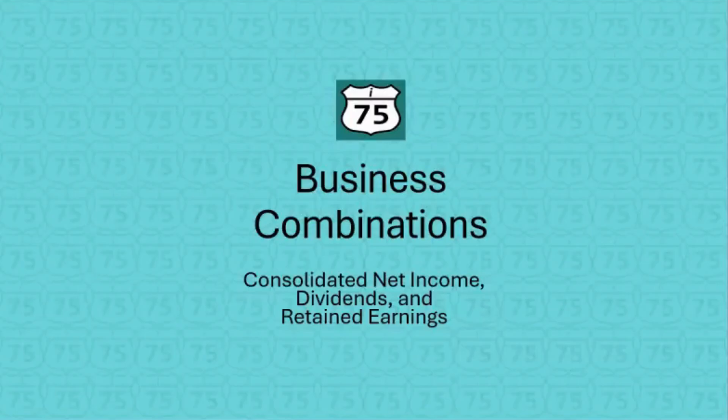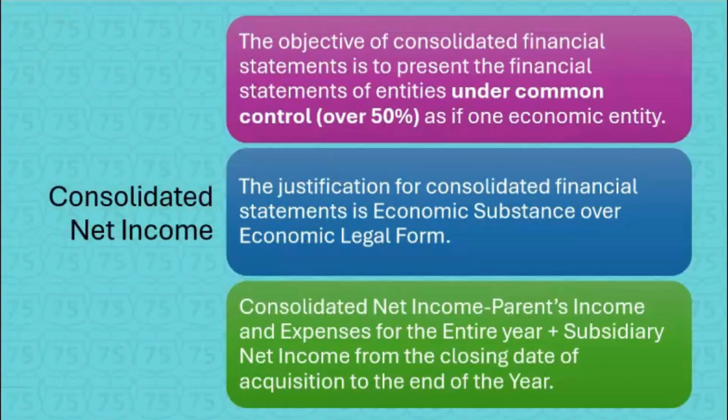What do you have to know about consolidated net income, dividends, and retained earnings? The objective of consolidated financial statements is to present the financial statements of entities under common control as if they were one economic entity.